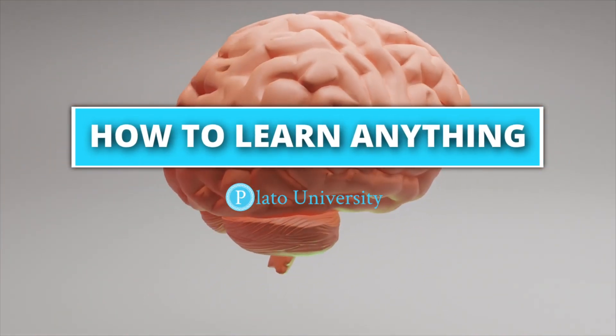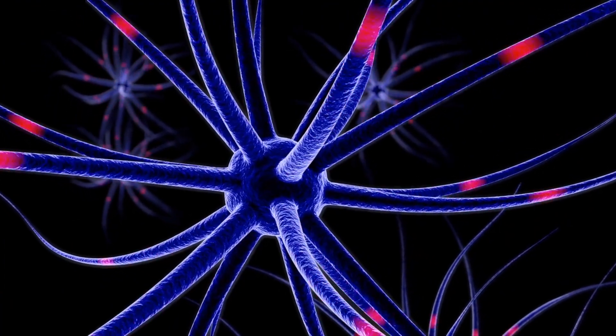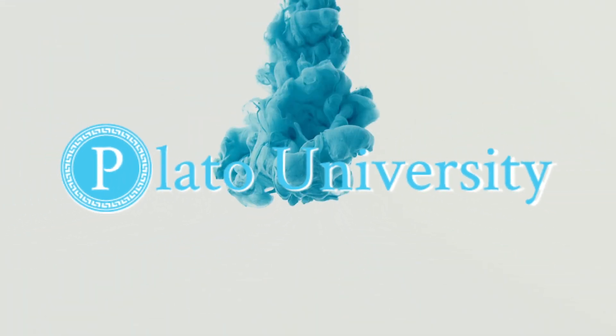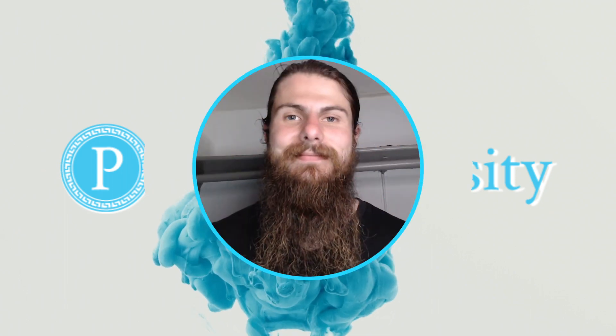Welcome to the How to Learn Anything course from Plato University, where you're going to learn the science-based tools of pro-learners to accelerate your learning, remember more, and master any hard skills. These are the secret techniques they didn't tell you in school. If you're passionate about changing your life with learning, join us at Plato.University to get exclusive content with every lesson. I'm your learning guide, Brandon Stover, and let's get started.